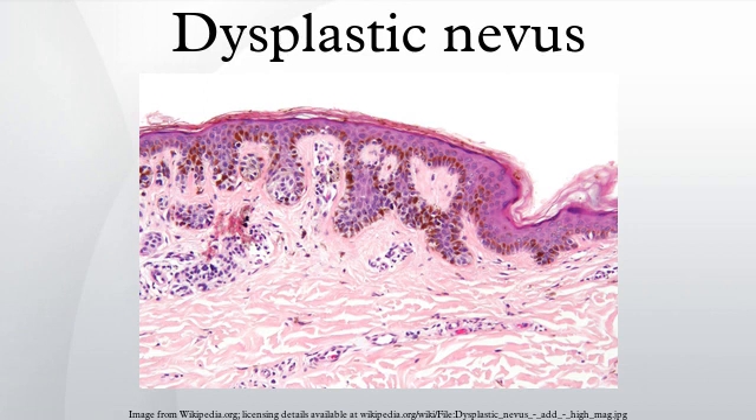Dysplastic nevi often grow larger than ordinary moles and may have irregular and indistinct borders. Their color may not be uniform and may range from light pink to very dark brown. They usually begin as flat, but parts may raise above the skin surface. See ABCDE and ugly duckling characteristics below.